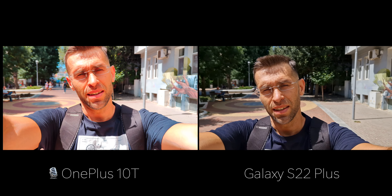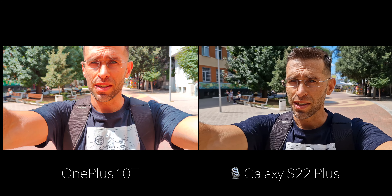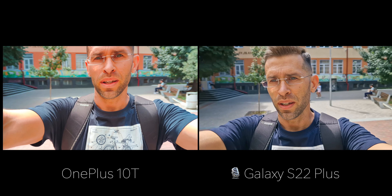Hey, what's up guys? Vic here with FallNurina, and today we're comparing the video recording capabilities of the brand new OnePlus 10T against the Samsung Galaxy S22 Plus in 4K video resolution. Let me know if you can see some differences in the recording quality and which one actually does better.